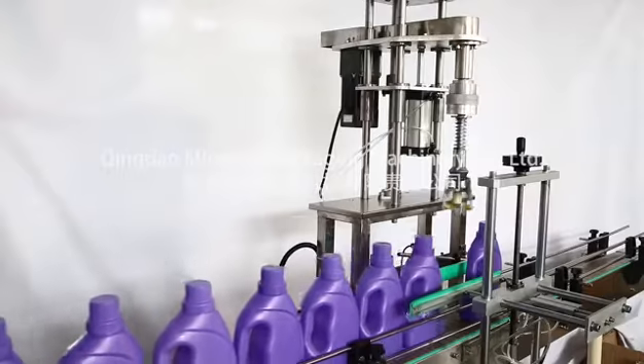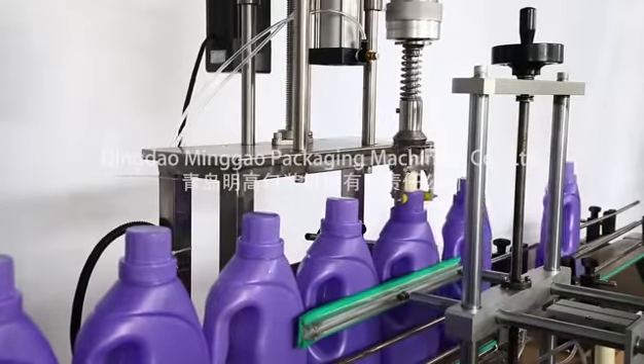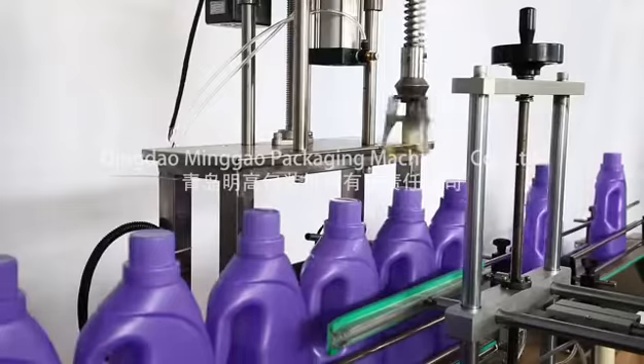Clean the machine with one click and replace the sealing ring with one click. Siemens Servo Control System ensures filling accuracy.